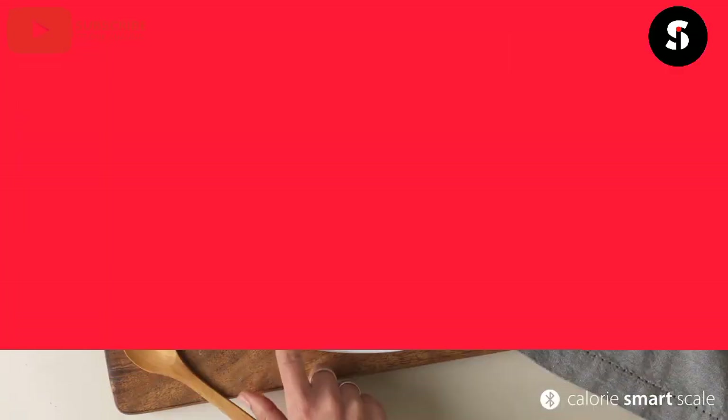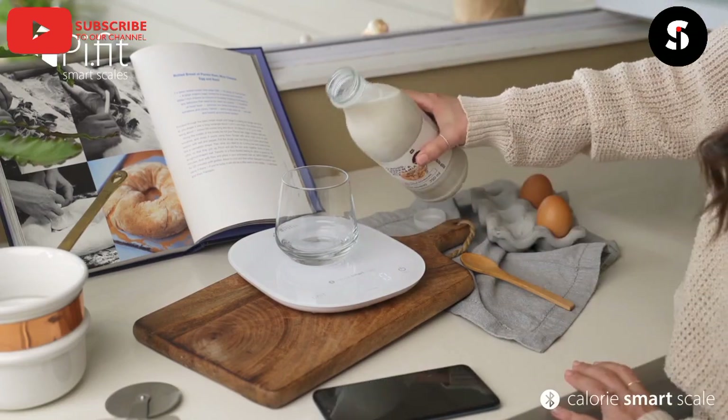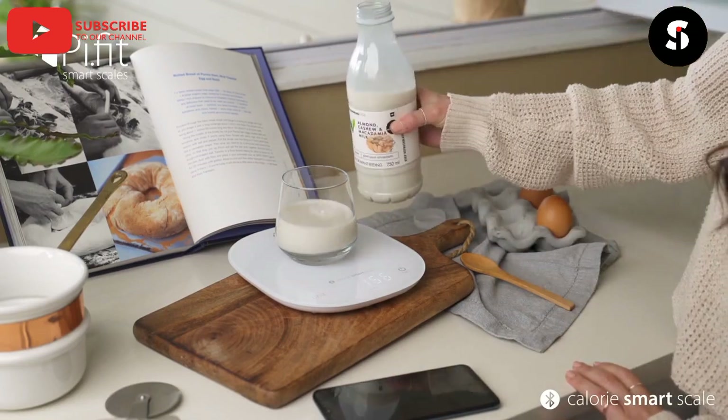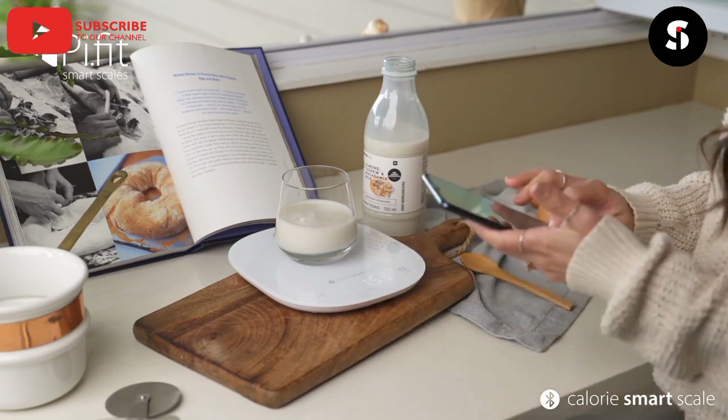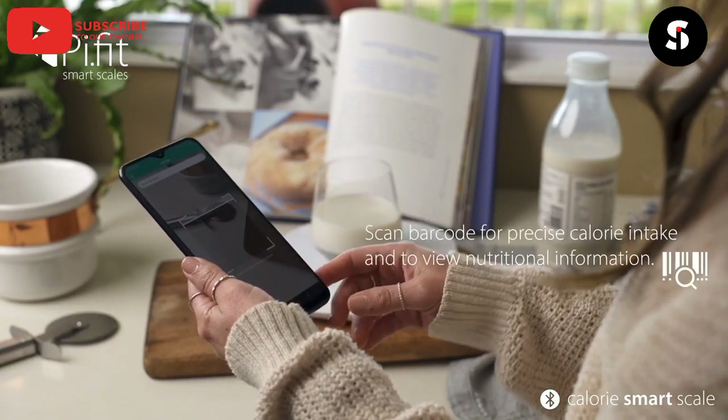Moving on, we have the Smart Kitchen Scale. This scale can measure ingredients accurately and suggest recipes based on what you have. It can also be used to track your nutrition and provide personalized meal plans.